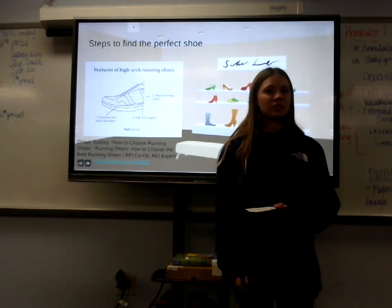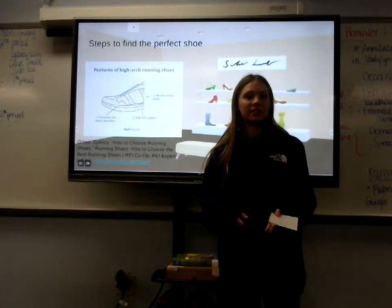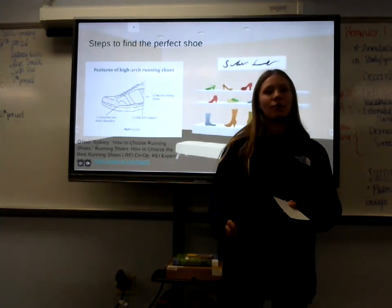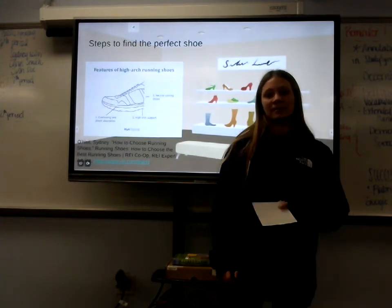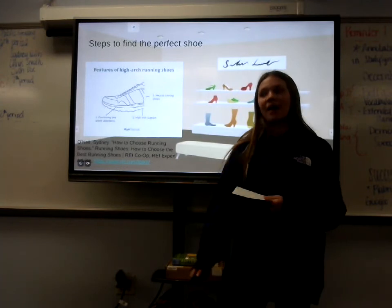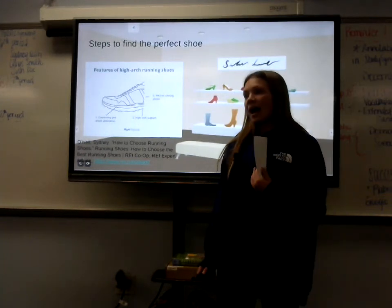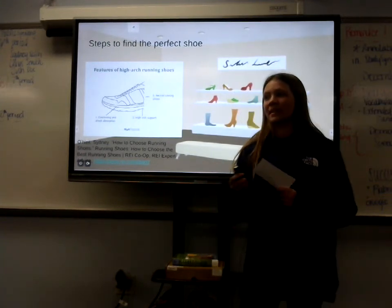The next thing to think about is stability, which is based on how your foot is built. Some people's ankles roll inwardly when they run — meaning they have over-pronation — and they need maximum stability to prevent that inward roll. Others' ankles roll outwardly, which is supination, and they would need more neutral stability.